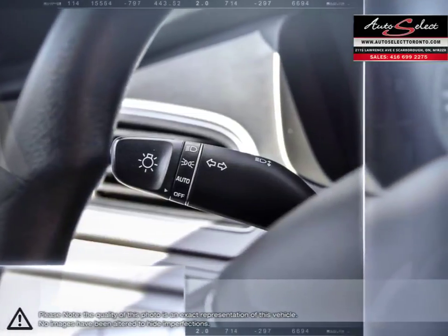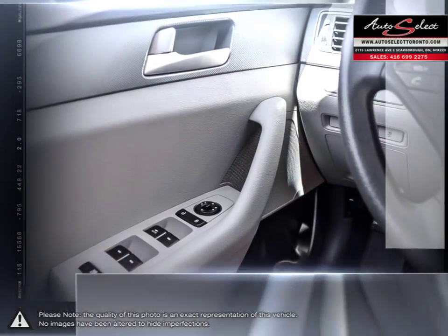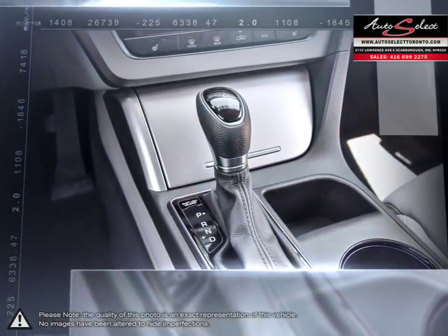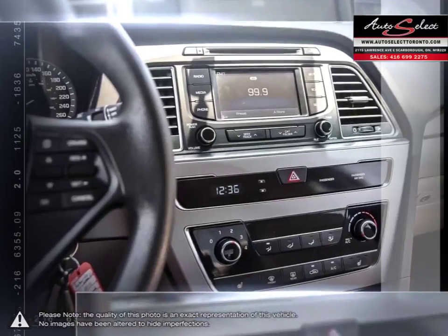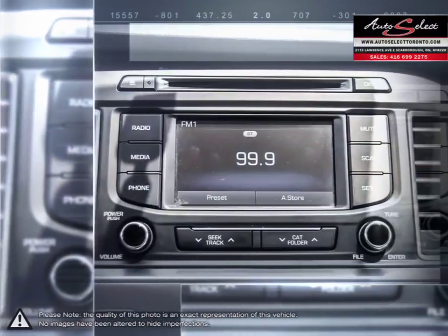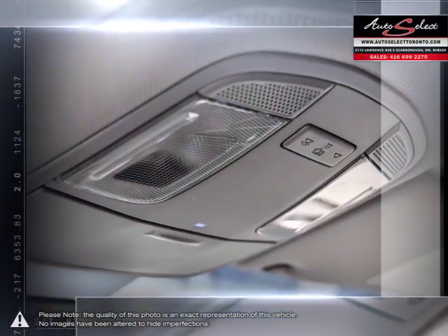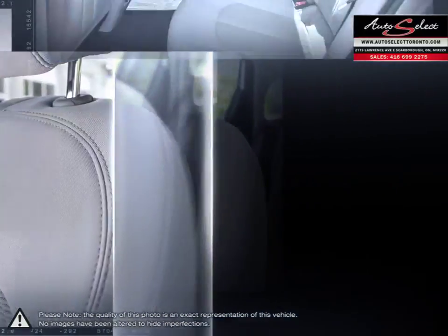Auto financing is our specialty, dealing with all types of credit situations, whether it be good or bad, new or limited, we get things done. We have the financing resources that can help meet your needs. Please browse our online inventory, schedule a test drive and investigate our creative financing options. You can also request more information about a vehicle using our online website or calling 416-699-2275.